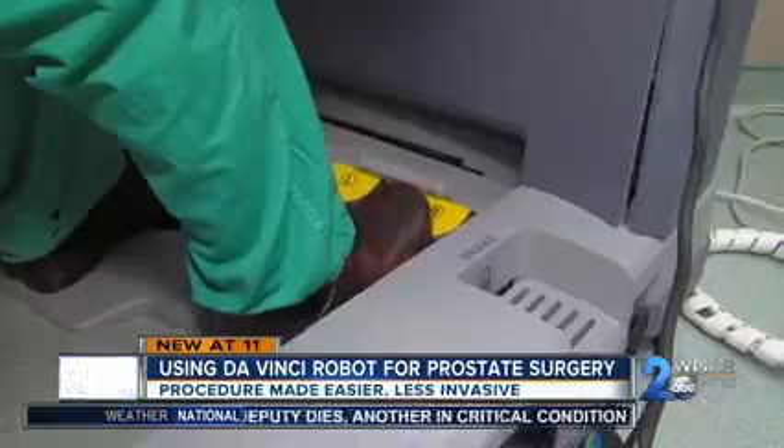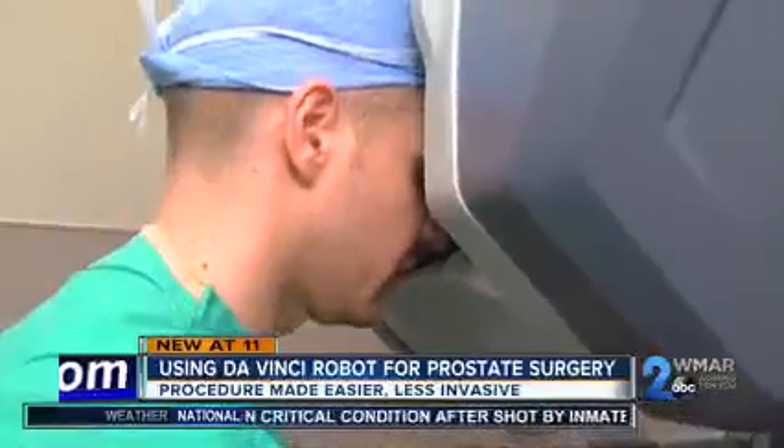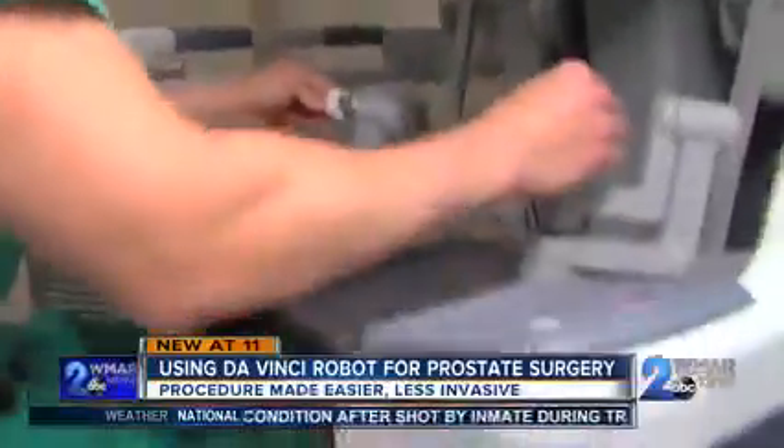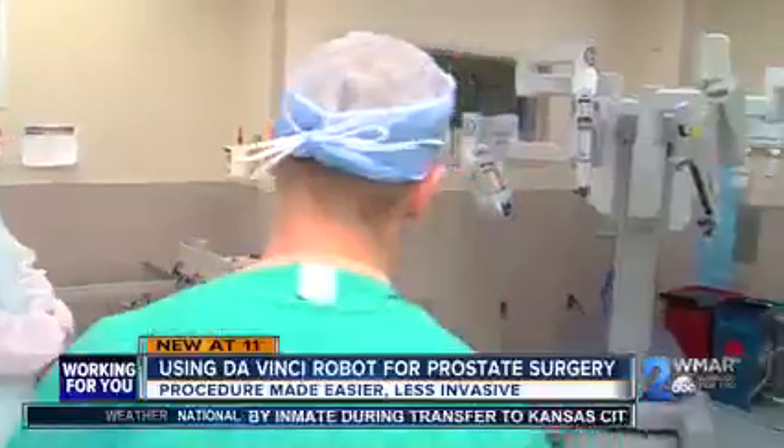Months after the surgery, Dr. Cleary shows Wenrich how the machine that potentially saved his life is used. Press this pedal and that switches to just the camera arm. I always joke with Dr. Cleary, but I feel like I was 25 years old again.